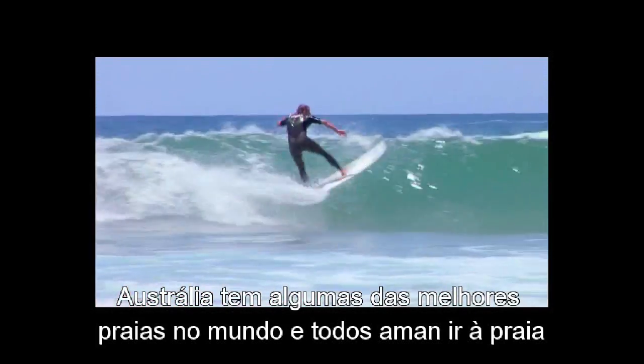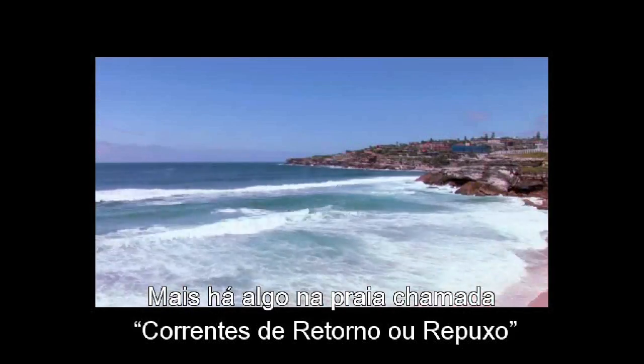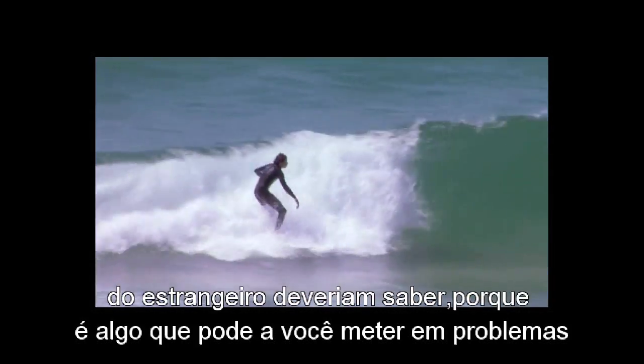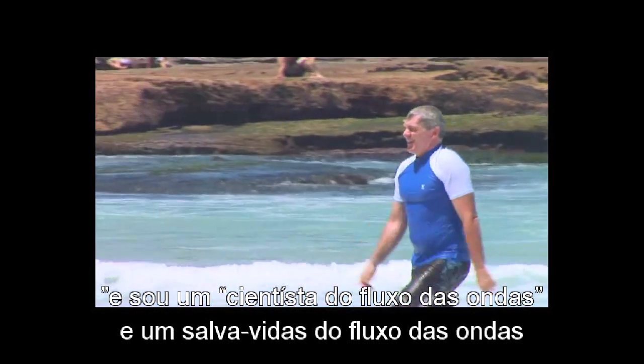Australia has some of the best beaches in the world and everybody loves going to the beach. But there's something on the beach called rip currents. Rips are something that every Australian and every overseas tourist should know about because they can get you into trouble. I'm Dr. Rob Brander from the University of New South Wales and I'm a surf scientist and surf life saver.